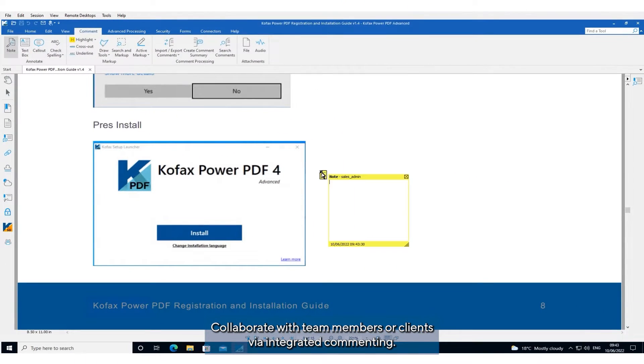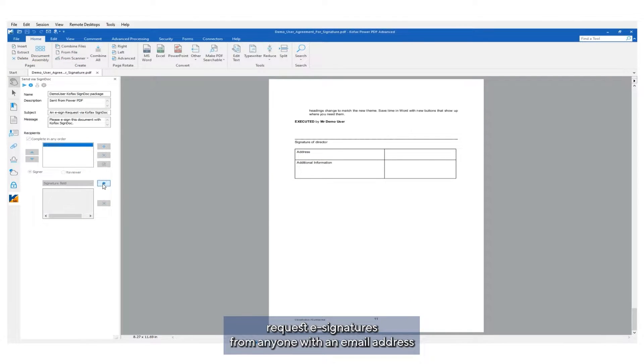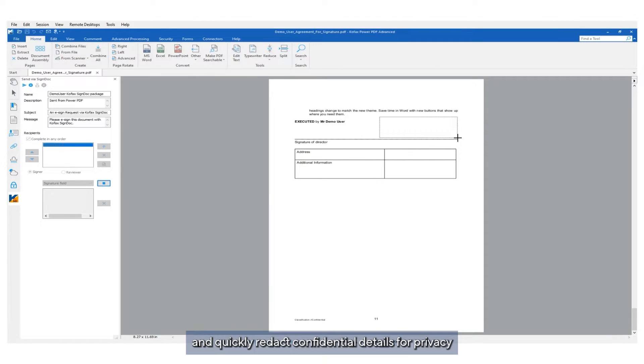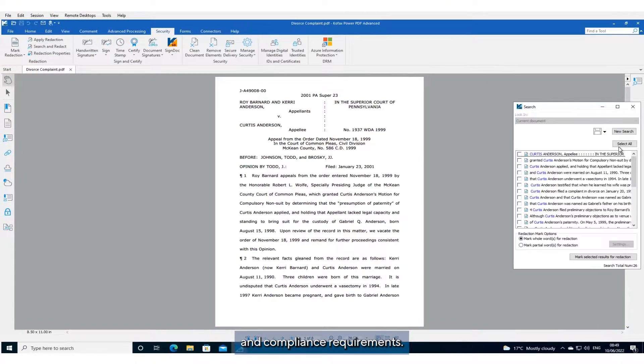Collaborate with team members or clients via integrated commenting. Request e-signatures from anyone with an email address and quickly redact confidential details for privacy and compliance requirements.